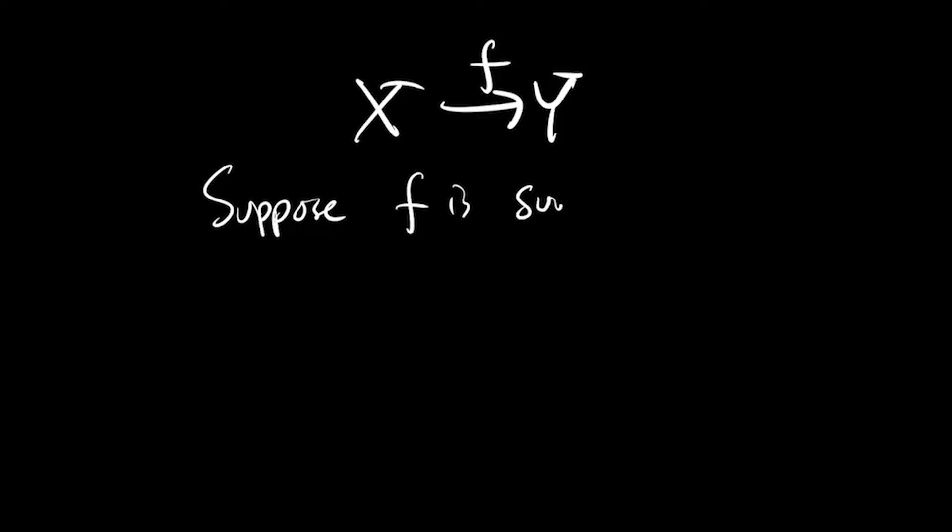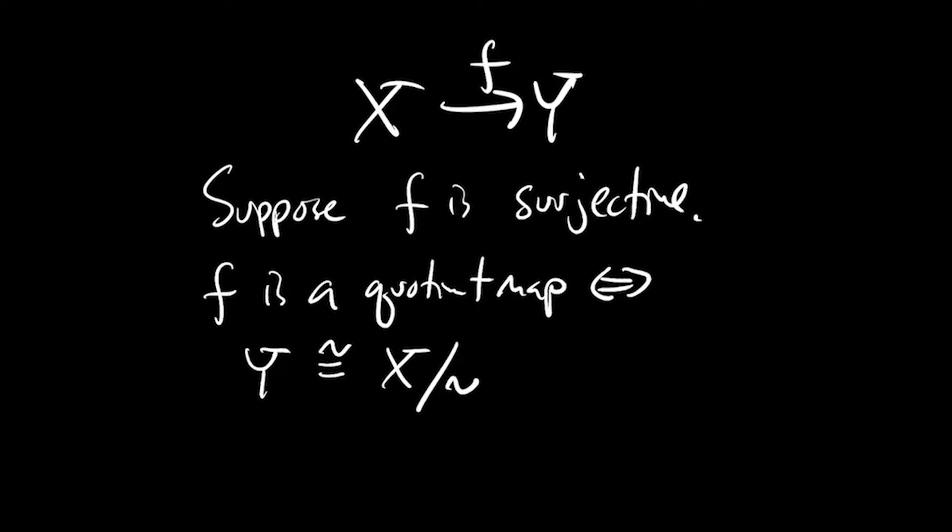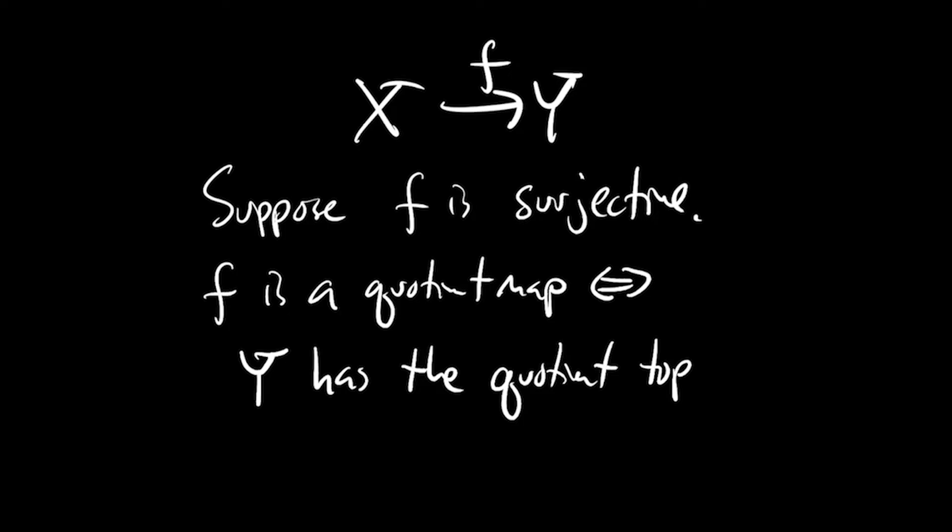Now consider the case of a continuous surjection from x to y. Most continuous surjections are not quotient maps. A continuous surjection is a quotient map if and only if y is homeomorphic to the quotient of x where all fibers of f have been identified — that is, y has the quotient topology defined by f, which is the finest topology on y making f continuous. In the typical situation the topology on y is coarser than the quotient topology, and f will be a continuous surjection but fail to be a quotient map, except in that extremal case that y has the finest topology making f continuous.